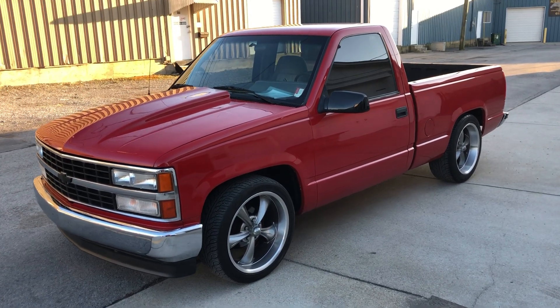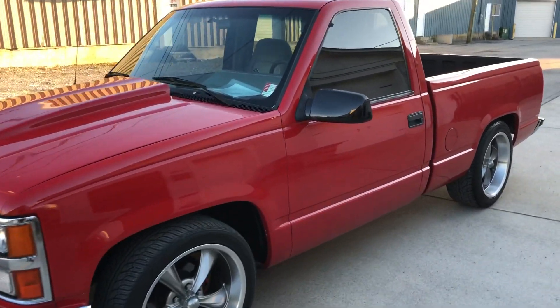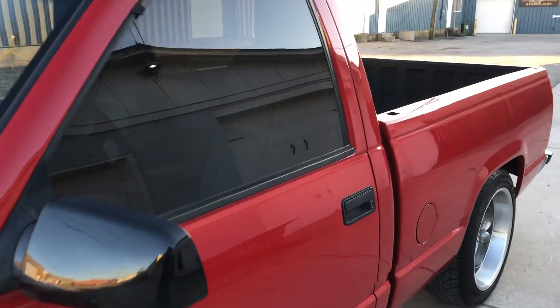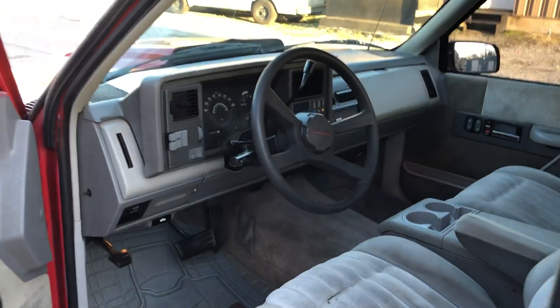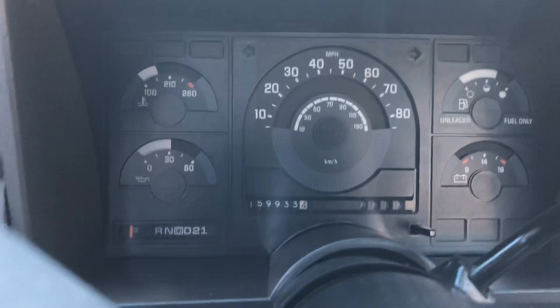This is a 1991 single cab short bed truck. We're going to take it for a test drive. There's a walk-around video of this truck right before this one — please check it out and you can see details on it. It's got 160,000 miles, or almost.